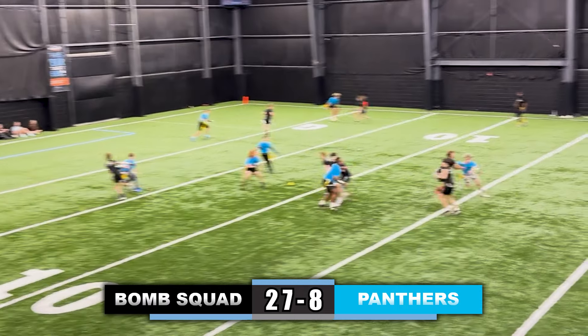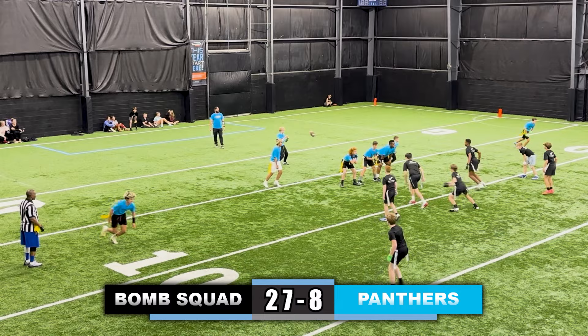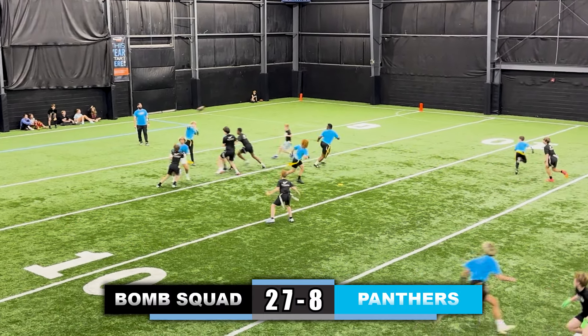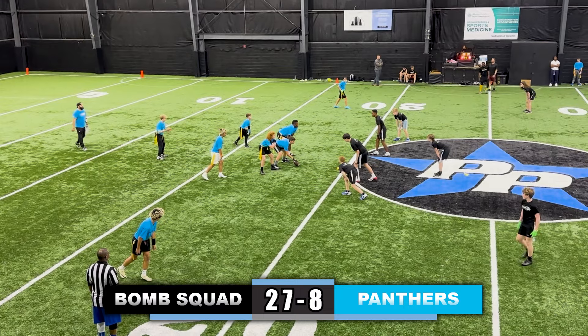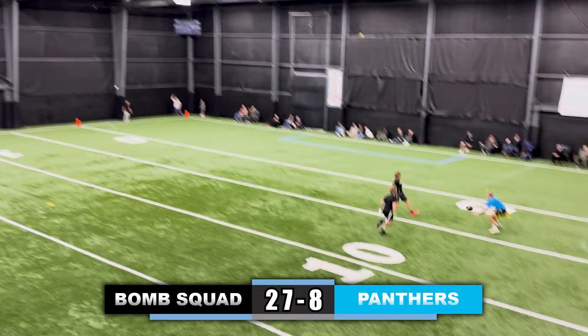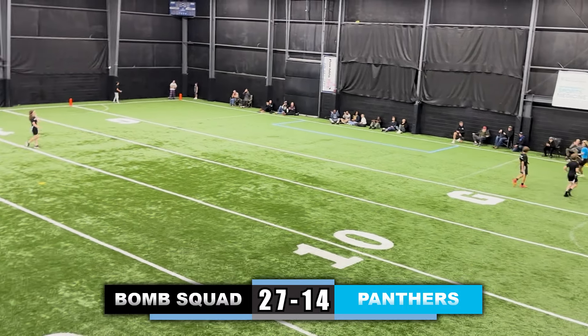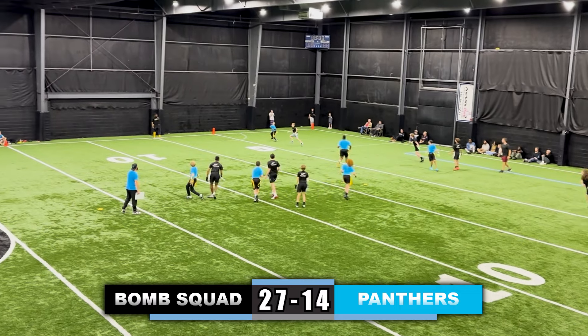Looking for the two-point conversion, throws it — and it is swatted by the defense. Takes a snap, looking down the field, sees someone deep over the middle but not able to complete the pass. Now looking deep again to the right side of the field, chucks it deep over the defenders' heads — it's a touchdown, 27-14. Looking for the conversion, quarterback drops back, throws it to the left side — a little too high for the receiver.